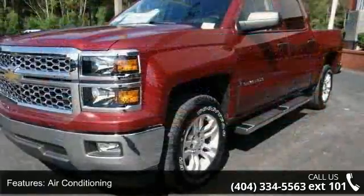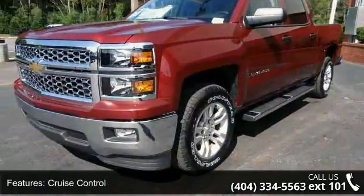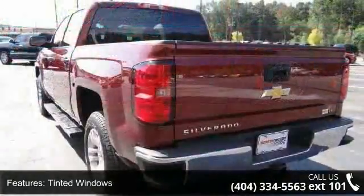Air conditioning, cruise control, tinted windows, power steering, power windows, power door locks, steering wheel radio controls, passenger airbag, keyless entry, and ABS brakes.